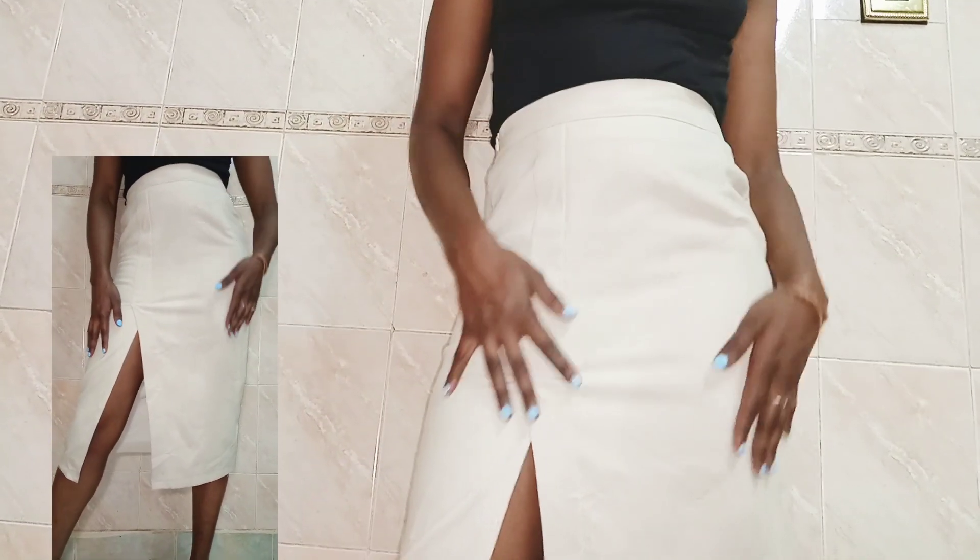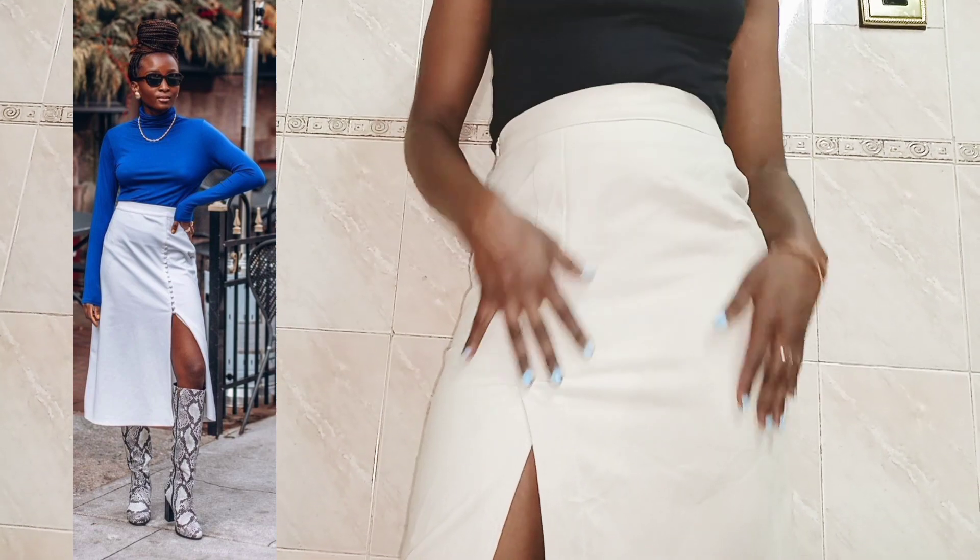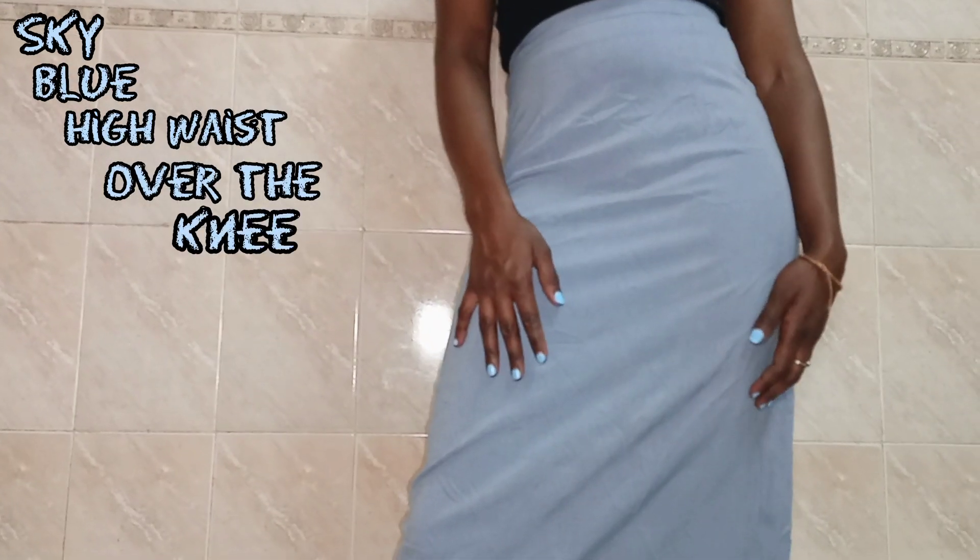With some sexy heels and a backless top, and you can also style it with a pair of knee-high boots. The next skirt is this sky blue high-waist over-the-knee cotton skirt — the color is just popping on melanin skin.